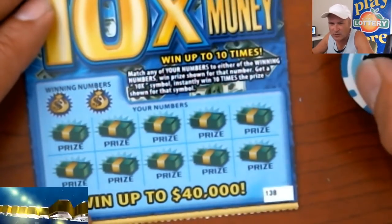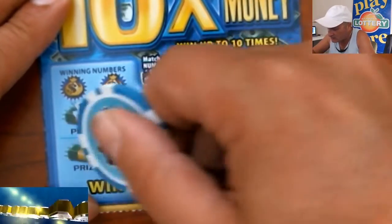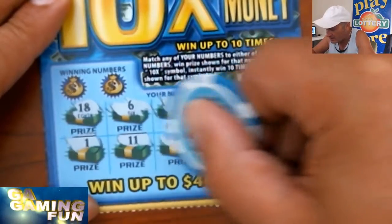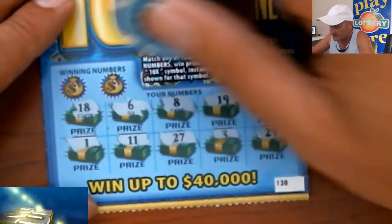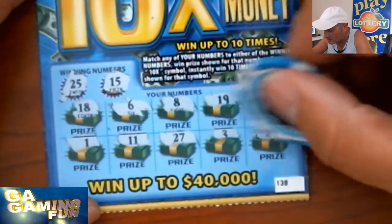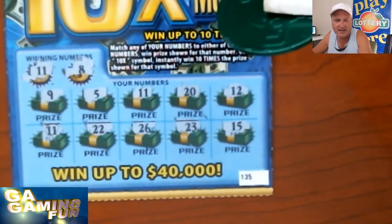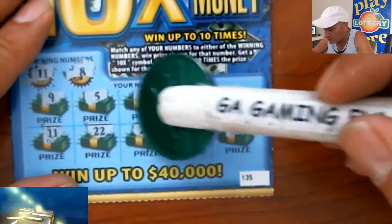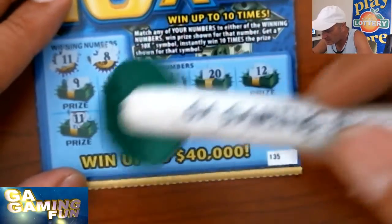We haven't seen that 10x — would love to see one: 18, 6, 8, 19, 12, 1, 11, 27, 3, and 29. No duplicates again. How about a match? 15 — we did not have a 15. 25 — no. So the only winner we had was number 11. Let's see what kind of prize we get — hopefully something good. It's a two dollar winner! Wait — we had two 11s... two and three — five dollars!